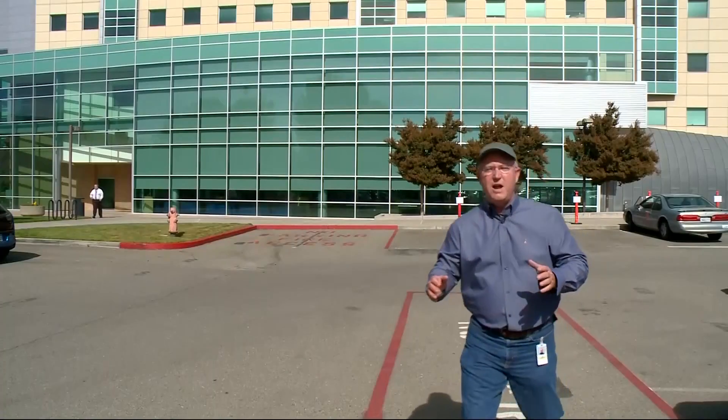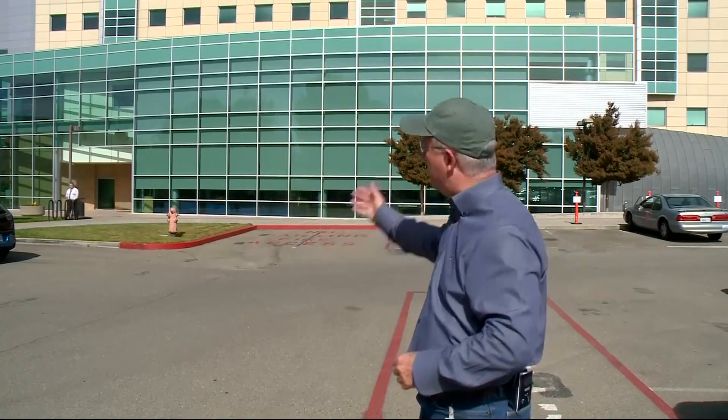A big milestone for the Lawrence Livermore National Laboratory today. Don Ford shows us their new supercomputer. Behind me in this relatively ordinary looking building is one of the fastest, largest artificial intelligence computers in the world. And today the Lawrence Livermore National Laboratory is giving us a television exclusive look.